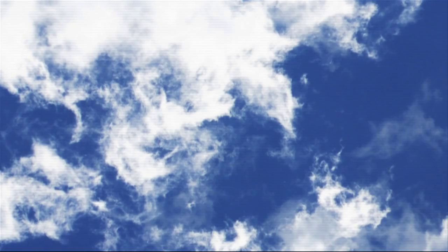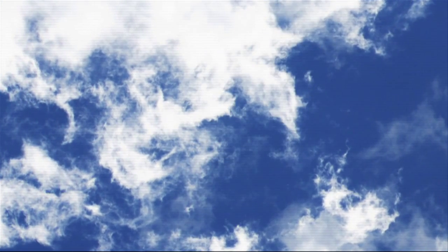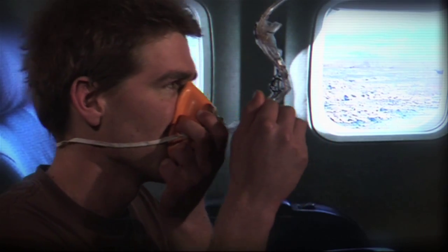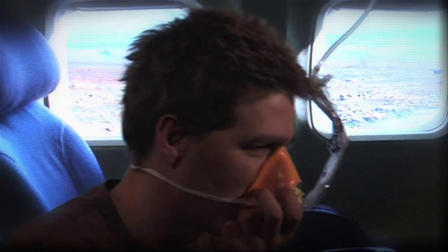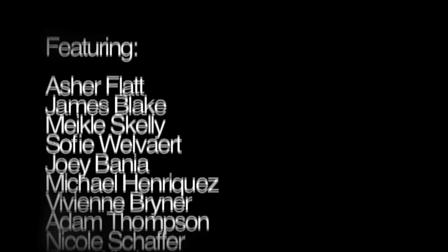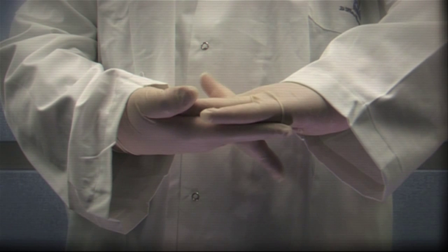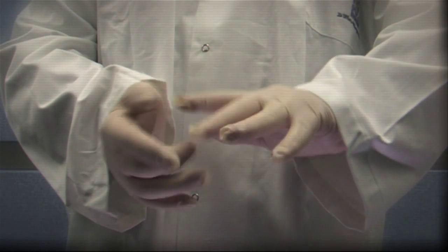Well done, everyone. Now, you can stop worrying about breathing and start enjoying the rest of your flight. Good night. Bon voyage. Please stop doing that.